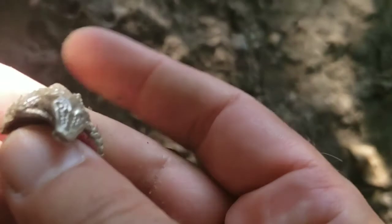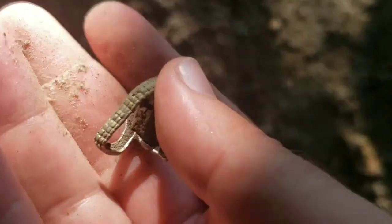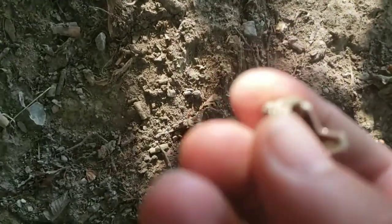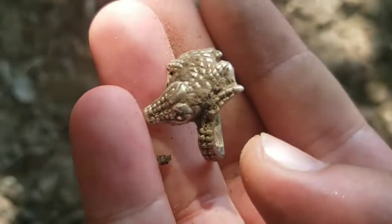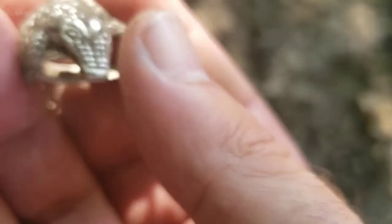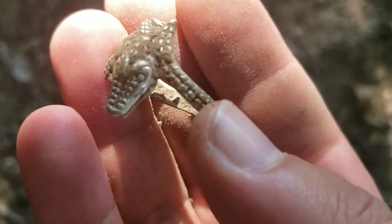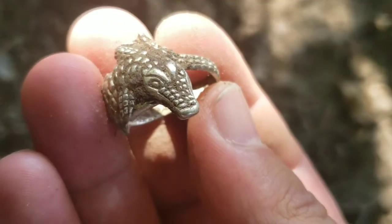Yeah, it feels pretty heavy. I can't see anything inside but the weight is pretty hefty. Pretty cool. Of course it might turn out not to be silver, but I will let you know.